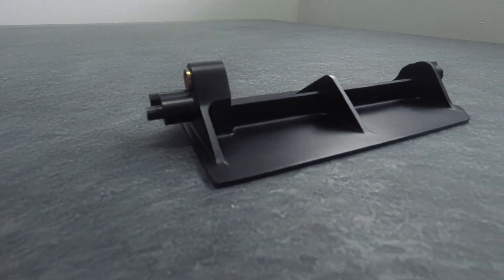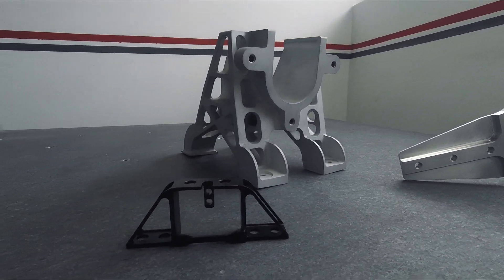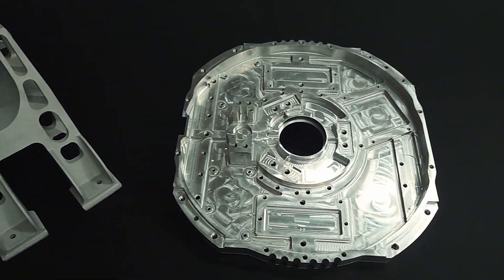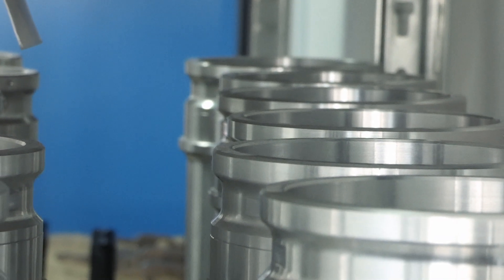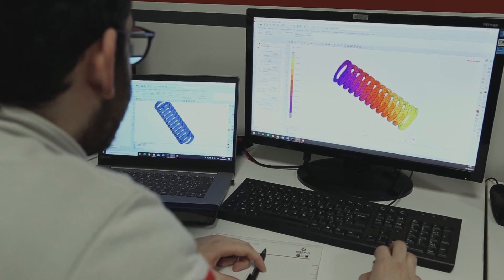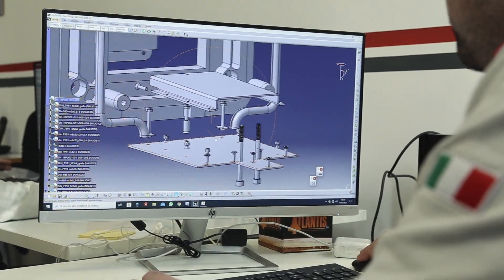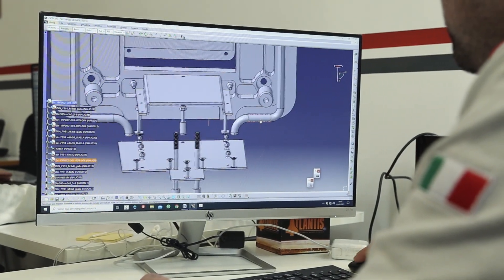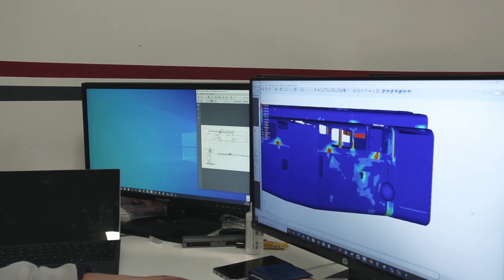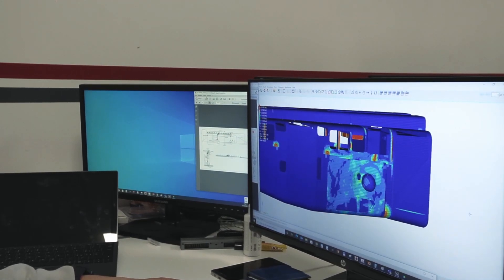Sofia is focused on the design, development and manufacturing of components and assemblies made in metal alloys. The R&D and engineering department uses the most innovative CAE software. The development phase comes from CAD design in order to set up the best solution, up to FEM simulation — linear and non-linear — to validate all technical requirements.